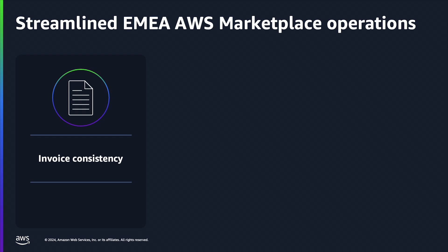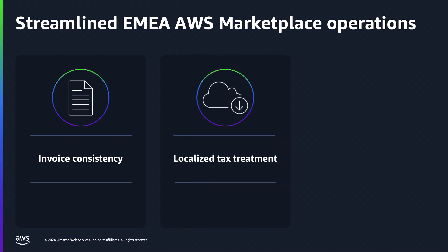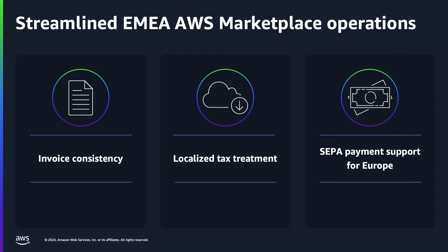There are advantages of procuring products from EMEA eligible sellers. By purchasing from EMEA eligible sellers, you receive invoices for your AWS and AWS Marketplace purchases from the same legal entity, AWS EMEA SARL. This helps reduce administrative overhead on your accounting team. If you have provided a valid VAT registration number, Amazon Web Services EMEA SARL will start calculating and charging VAT on purchases, removing the friction of self-assessing and remitting VAT to local governments. For AWS Marketplace purchases through AWS EMEA SARL, you can also use SEPA Direct Debit as a payment method.